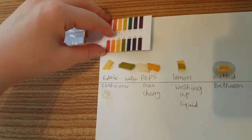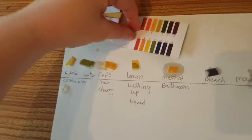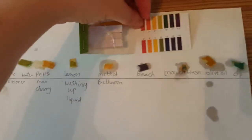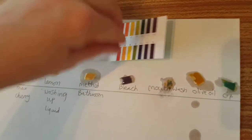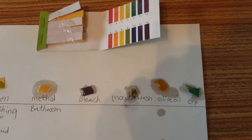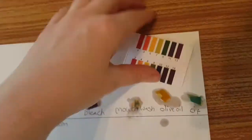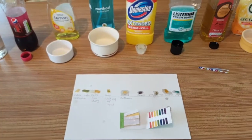So there we have it. Fabric conditioner is about a 5 or 6, a mild acid. Water is neutral because we drink it. Pepsi is coming up about 4. Lemon washing up liquid is about 7. Method bathroom surface cleaner is an acid of about 5 to 6. Bleach is the strongest — it's about a 10 or 14 on here. Mouthwash is neutral. Olive oil is a weak acid, about 5. And Sif is about a 9. I hope you've enjoyed this pH scale check of everyday objects, looking at alkalines, acids, and neutrals. Please like, comment, and subscribe. Bye!